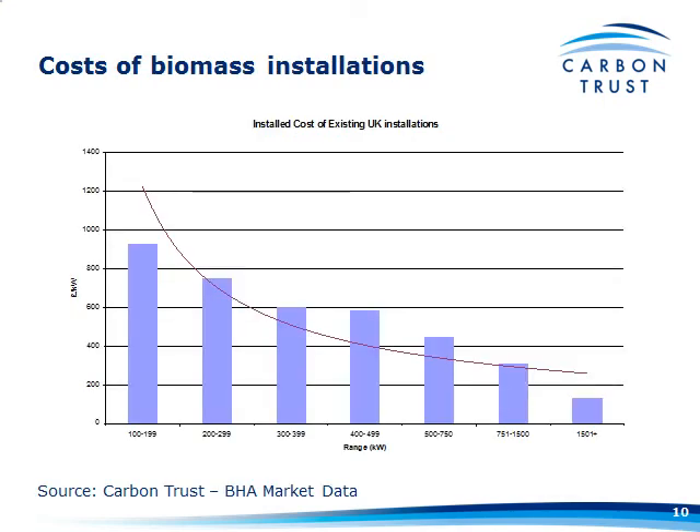These are some costs that the Carbon Trust put together a couple of years ago. How applicable they are to greenhouse and glasshouse systems is debatable, largely because there are very few glasshouse systems within this group. I put a tool together that tries to give you an idea of capital costs of a biomass system of various sizes. I've based it on this curve, but I've added around 20% to that cost for increased complexity and the moving on of technology.